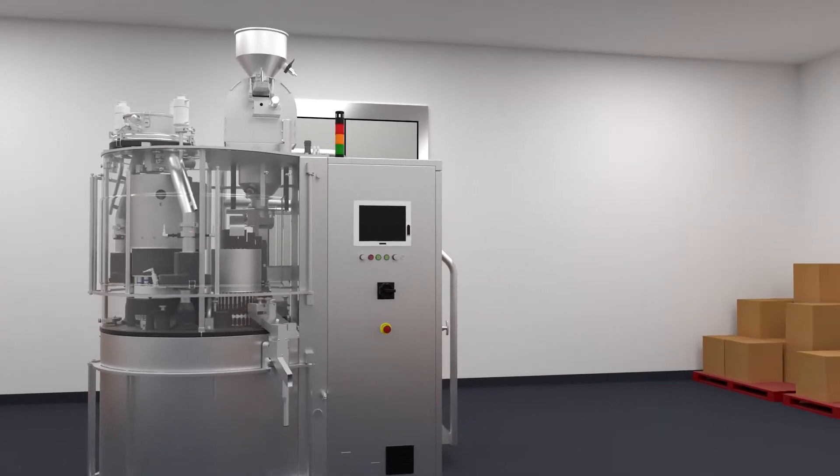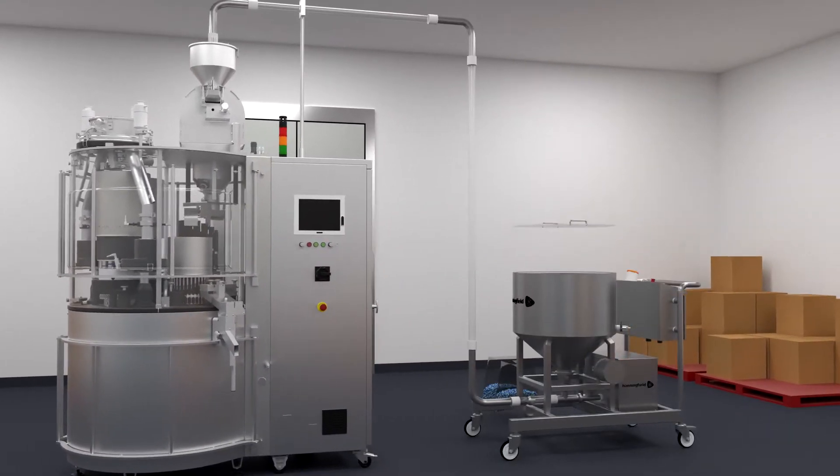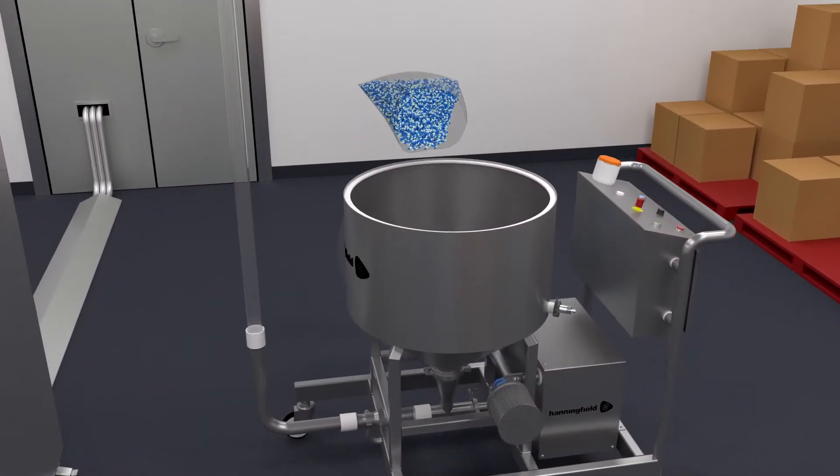Hanningfield has a simple solution: the CapsuJet capsule transfer system. The CapsuJet is designed to automate and simplify the process of loading empty capsules into the filling machine.